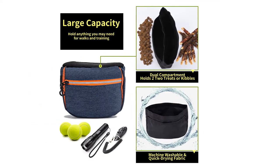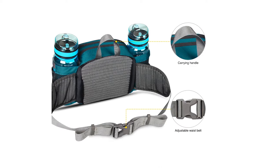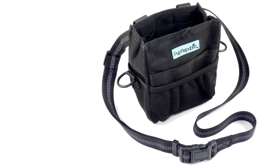We've sourced some of the best products from Amazon to provide you with a truly terrific top 10 list. Stay tuned for our favorites from pooch-tastic brands including Pet Room, Pekoot, and Waterfly.